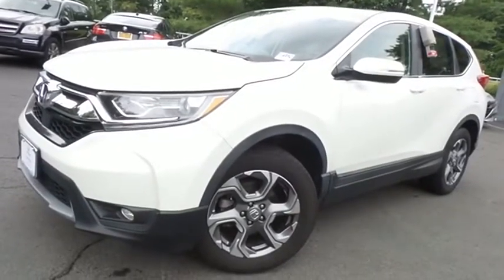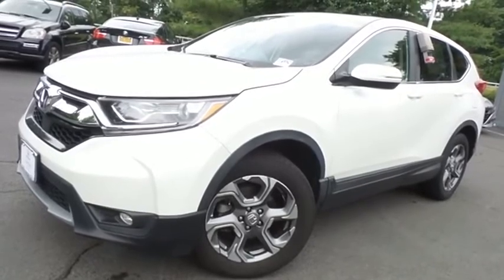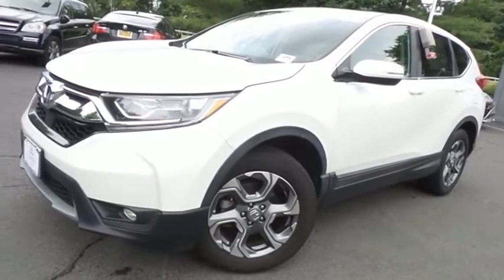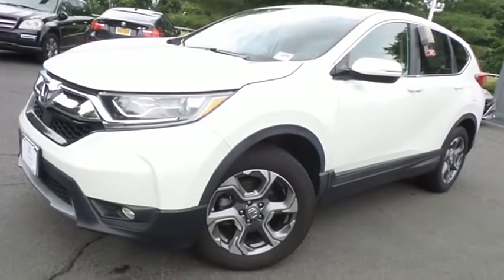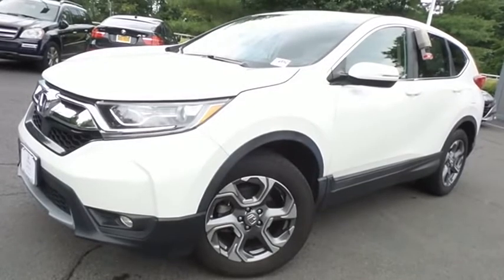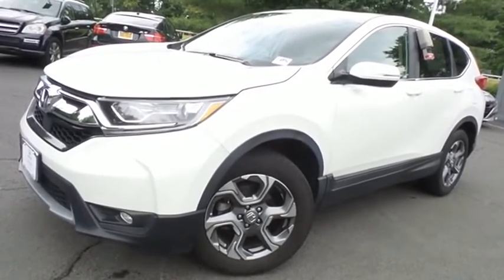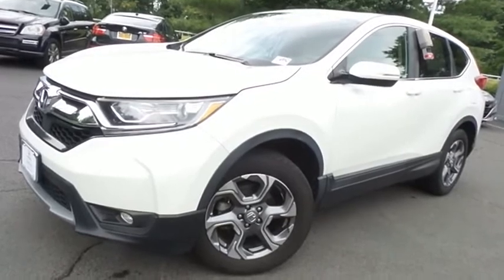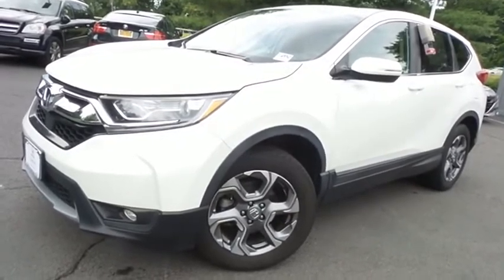Come down to Honda of Nanuet today and test drive this gorgeous, extra-clean 2017 certified pre-owned Honda CR-V EX all-wheel drive, with Bluetooth, reverse camera, Honda Sensing Collision Prevention, 18-inch alloy wheels, turbocharged engine, and only 35,000 miles.